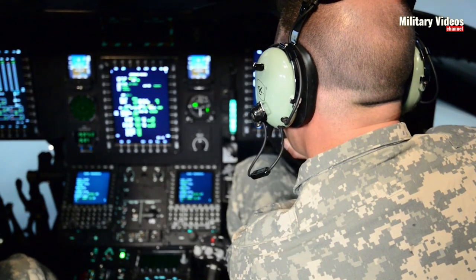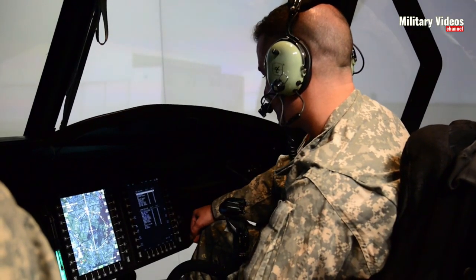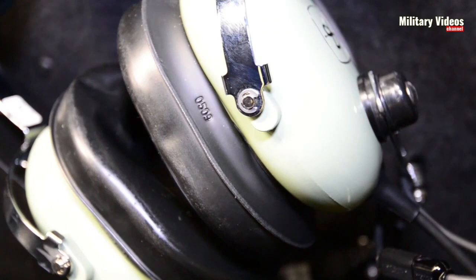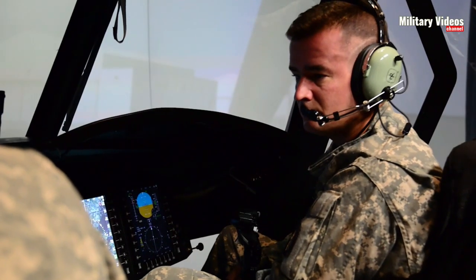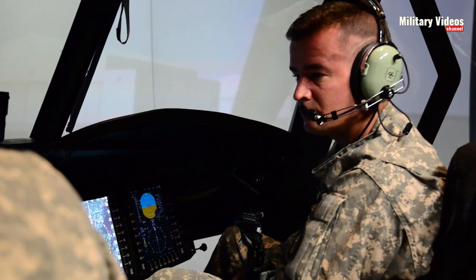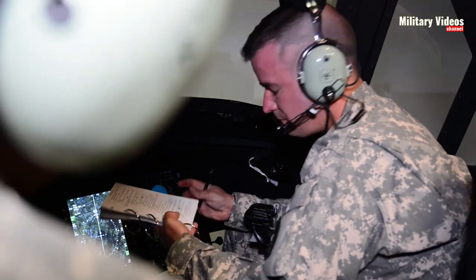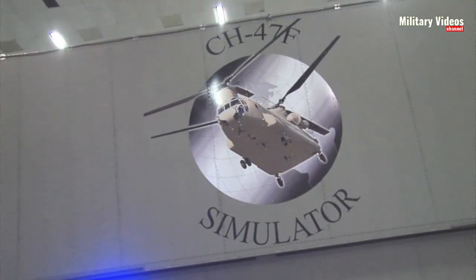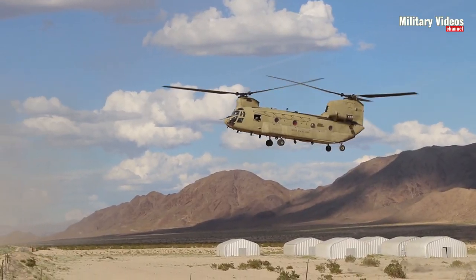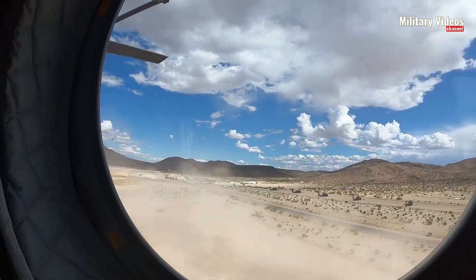Flight Simulator's graphics engine delivers breathtaking visuals, ensuring that the virtual CH-47 Chinook experience is visually stunning. From highly detailed 3D models and textures to realistic environmental effects such as lighting, shadows, and weather, the virtual world comes alive. Users can explore diverse landscapes, including mountains, cities, and rural areas, creating a visually captivating backdrop for their Chinook adventures.